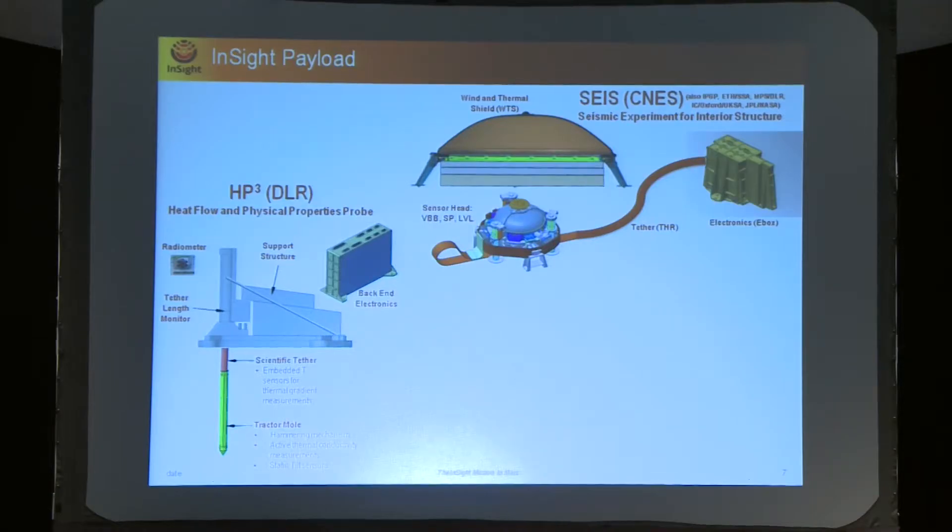The other very key instrument is the HP3 — the Heat Flow and Physical Properties Probe — which is an instrument developed about 20 years ago by the German Space Agency and has been proposed during multiple opportunities, for example for Beagle 2. What makes this instrument really cool is that it has a mole that allows it to dig five meters into Mars, connected to the electronic box by a tether. On this tether there are thermal sensors, so this will give direct information about the heat flow of Mars — the first of its kind.